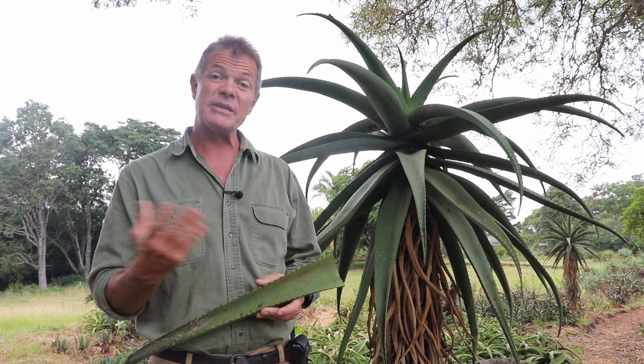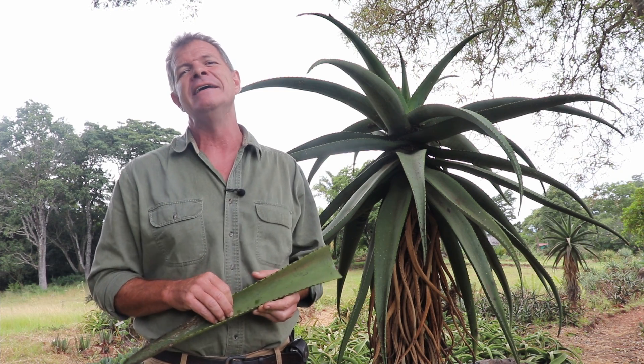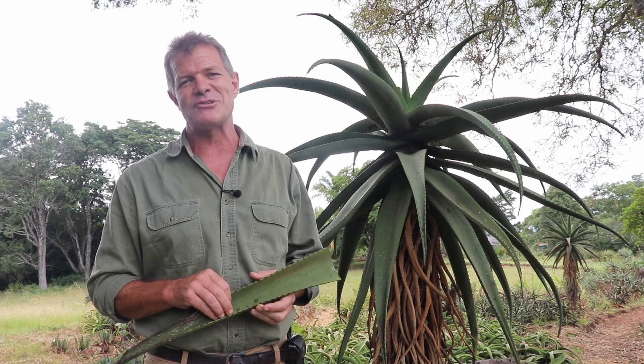You've probably heard of Aloe Vera — in fact I would be very surprised if you hadn't, especially in terms of skincare. But I doubt you've ever come across this plant before. This is Aloe Excelsa, known in the local language as Gavacava. In English we call it the Zimbabwe Tree Aloe.